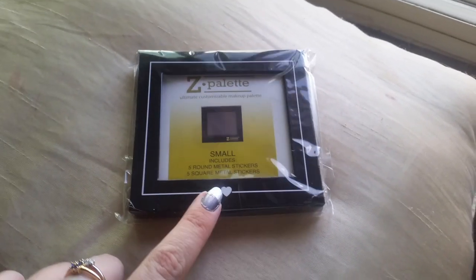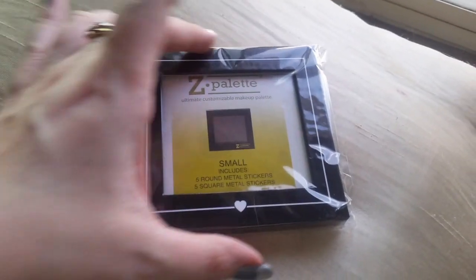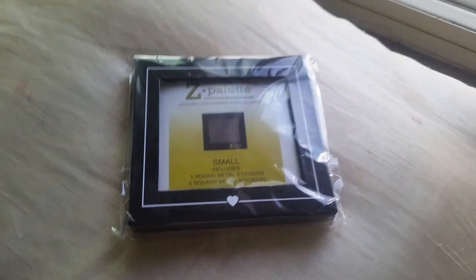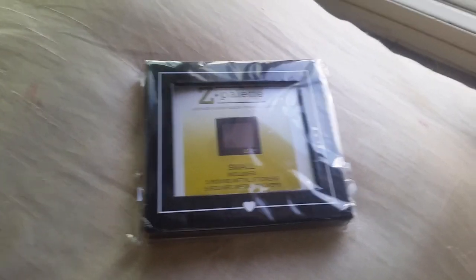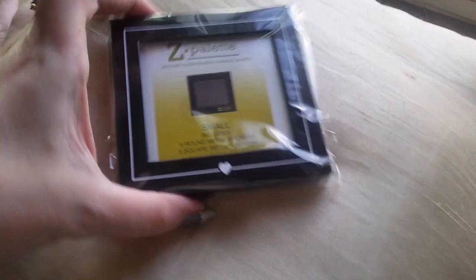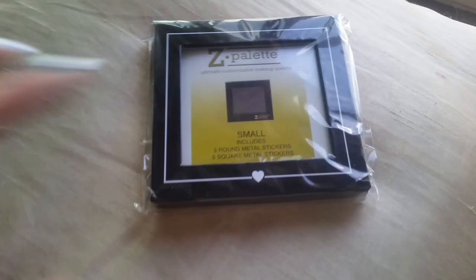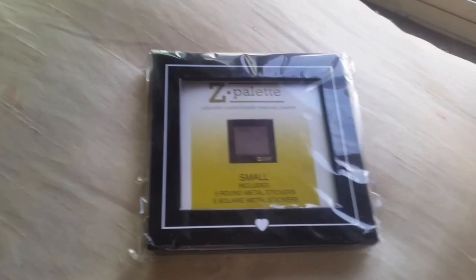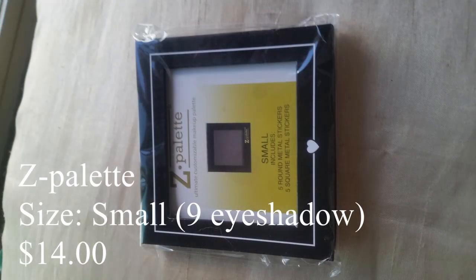Which leads us into our next piece — we've got the Z palette. It's got a cute little heart on it, which is like the BoxyCharm logo, and then 'BoxyCharm' on the back. I'm not going to open it because I've already got palettes, and I still have the ColourPop ones to cut open and dissect into little palettes. But it does have little magnets in here, so if you crack open a palette and want to stick it into your own custom palette, you can stick these magnets on the back and make it your own.